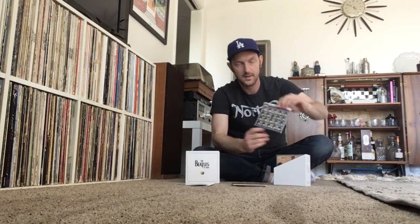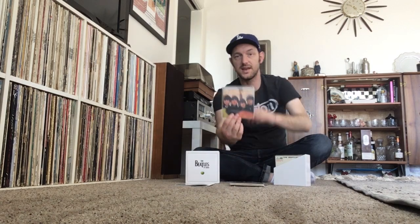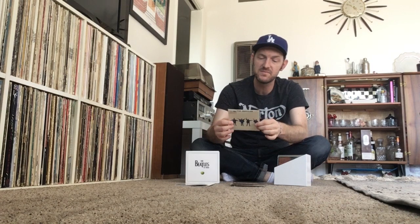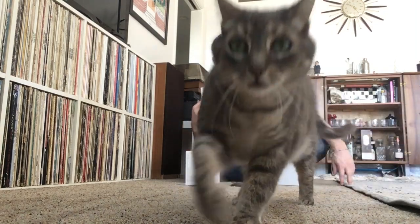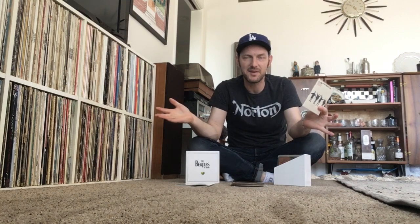Then you get With the Beatles, looking very cool, and A Hard Day's Night — arguably probably the best early Beatles album in my opinion. Then Beatles for Sale, which I love. What's also cool about this set is you get the Help album with the original UK mono mix, and you also get the original 1965 stereo mix of the album. Bobby also stopped by to say hello and do a little stretch.